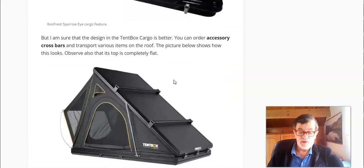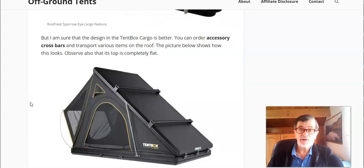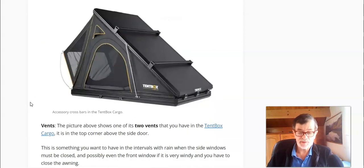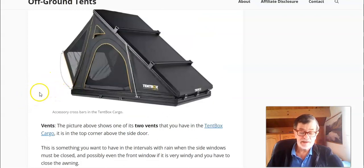Compare this with the Tent Box Cargo, where you can order crossbars as accessory elements — they are not included in the package, but when you put them on, you can transport things like a kayak, bicycle, and similar gear. This is definitely a much better option, though it does require some extra investment.